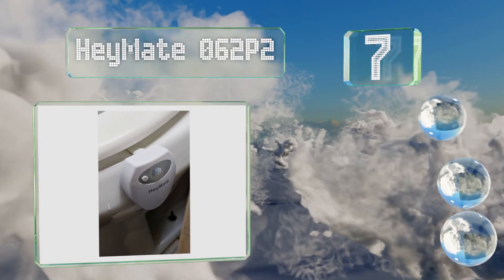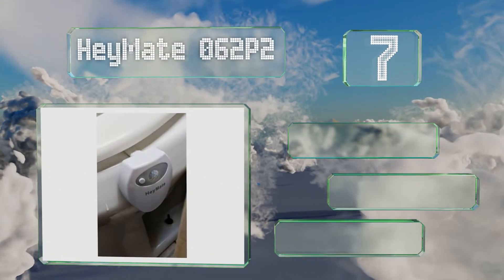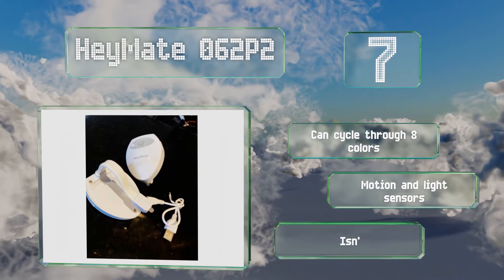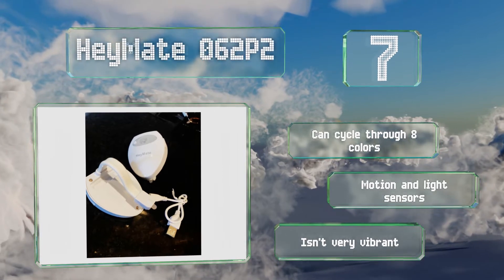At number seven, the Haymate 062 P2 is USB rechargeable and comes with a cable so you don't have to worry about not having disposable batteries on hand. It's sold as a two-pack so you can put one in the master en suite and one in your children's or guest's bathroom. It can cycle through eight colors and is equipped with motion and light sensors, but it isn't very vibrant.